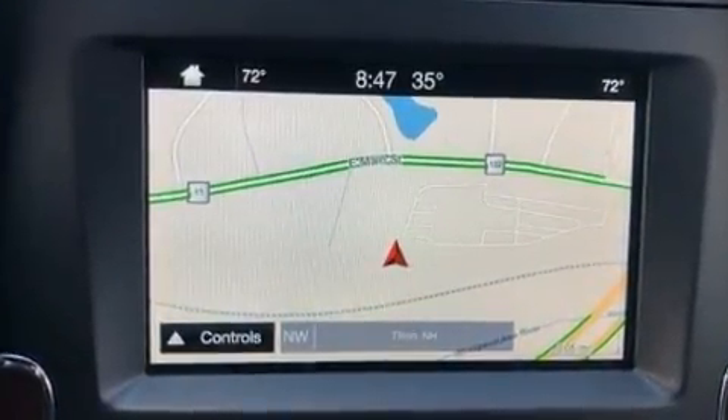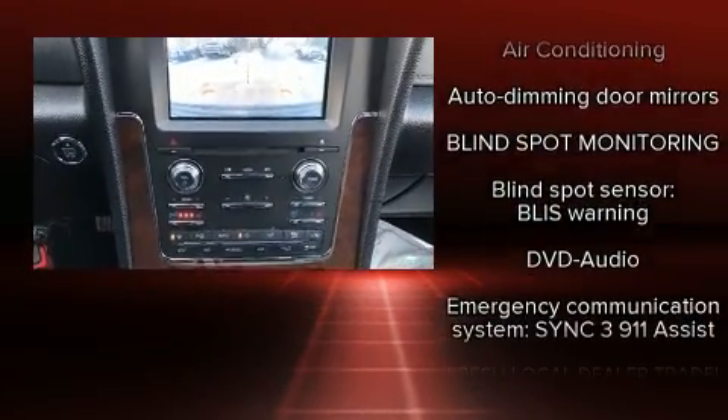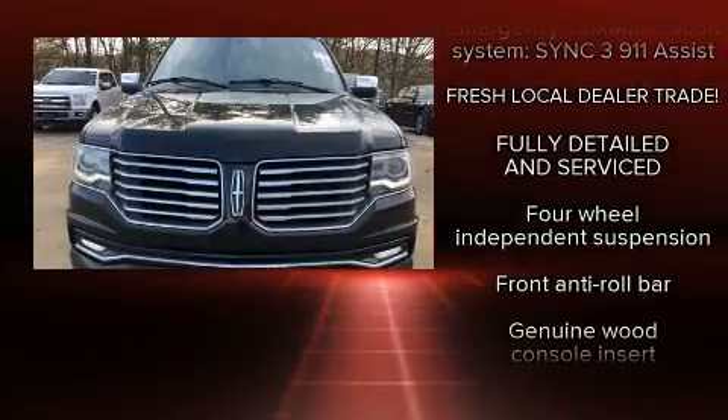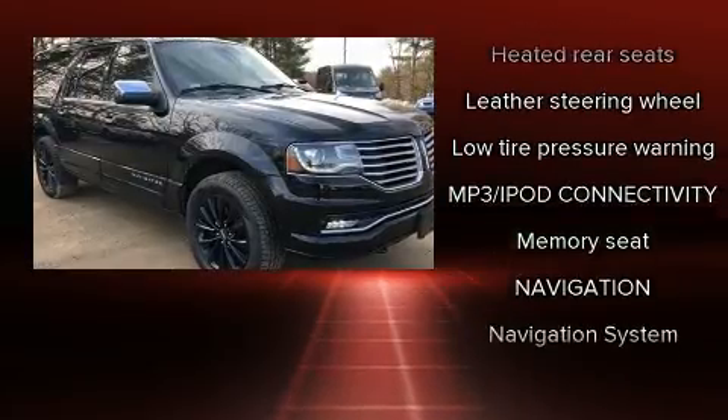Audio features include a CD player with MP3 capability, rear mounted audio controls, a 10 gigabyte hard drive, and 14 speakers, yielding maximum audio versatility. Lincoln ensures the safety and security of its passengers with equipment such as head curtain airbags, a security system, and